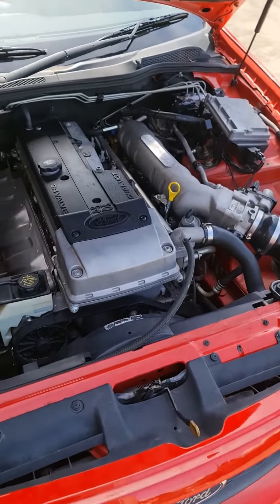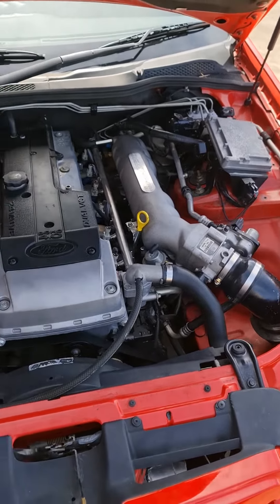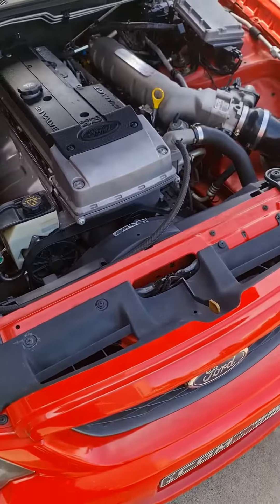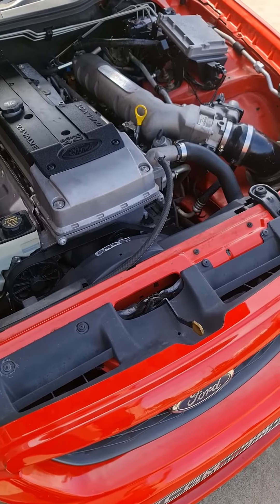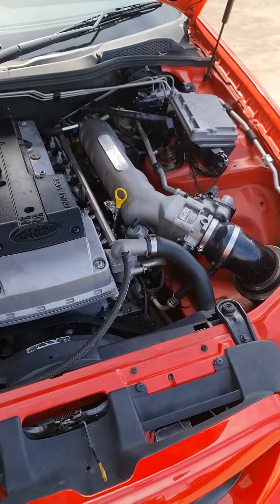G'day guys, Alan from Radjab Racing again. I thought I'd just do a quick little video on this Ford XR6 non-turbo. We had it on the dyno — I'll put in a little video and some pictures and so forth — utilizing one of our intake manifolds.